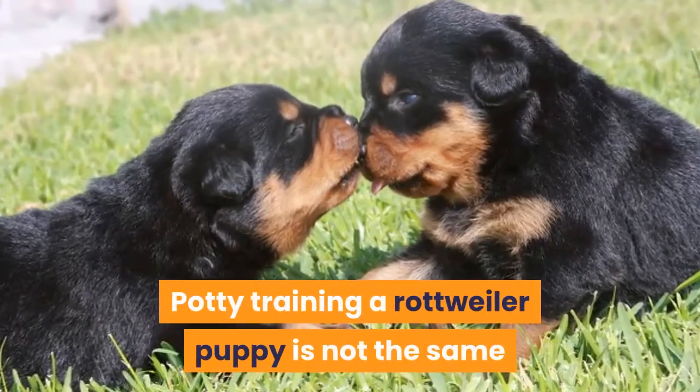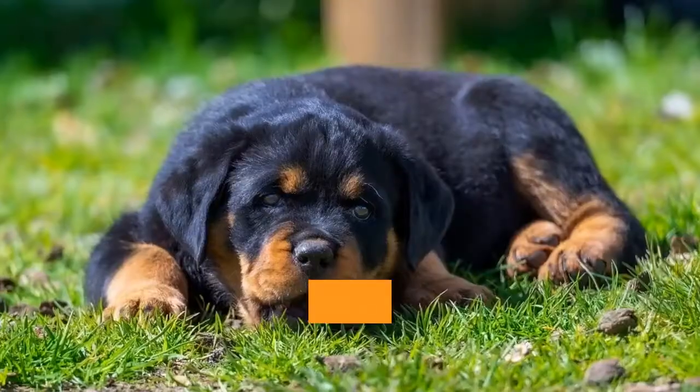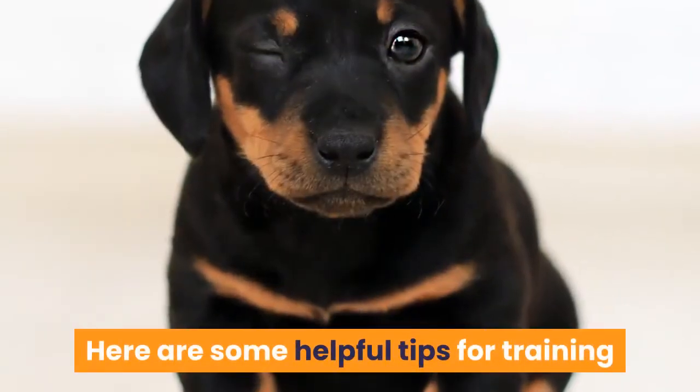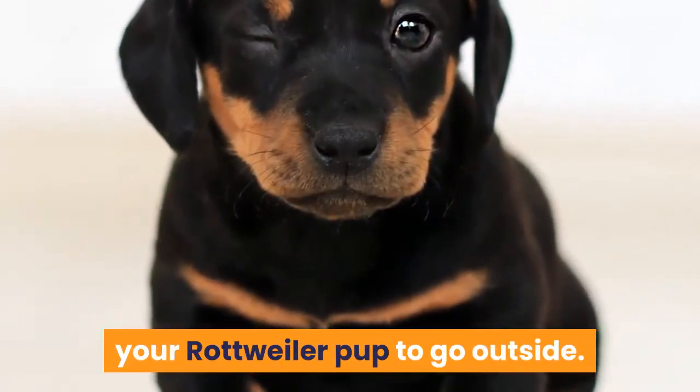Potty training a Rottweiler puppy is not the same as potty training a lab puppy, but it can be done and it doesn't have to be difficult. Here are some helpful tips for training your Rottweiler pup to go outside.